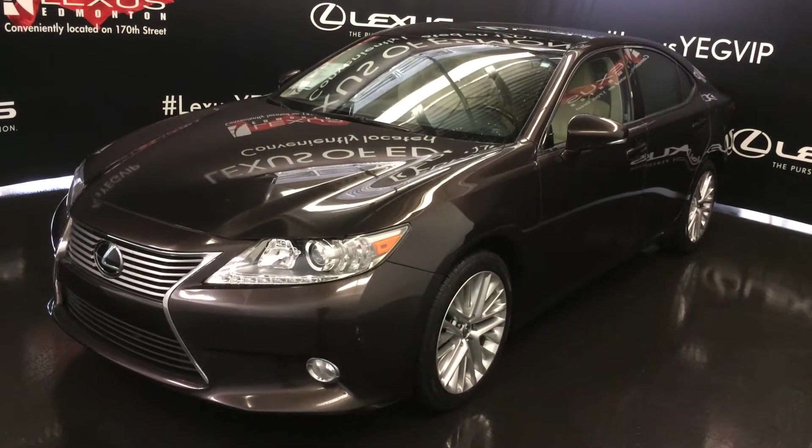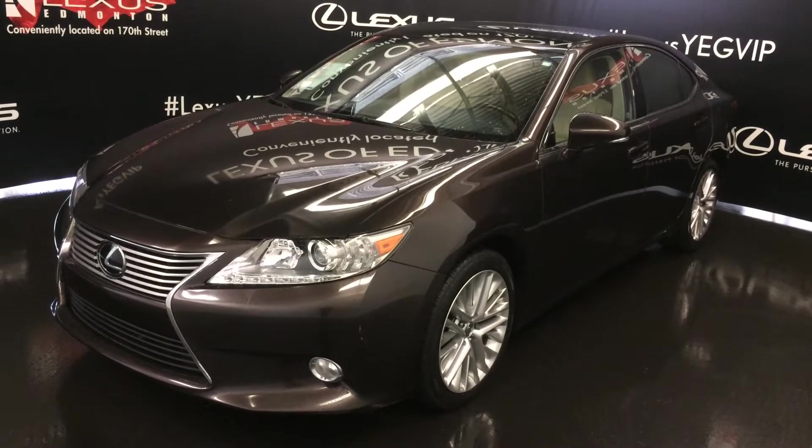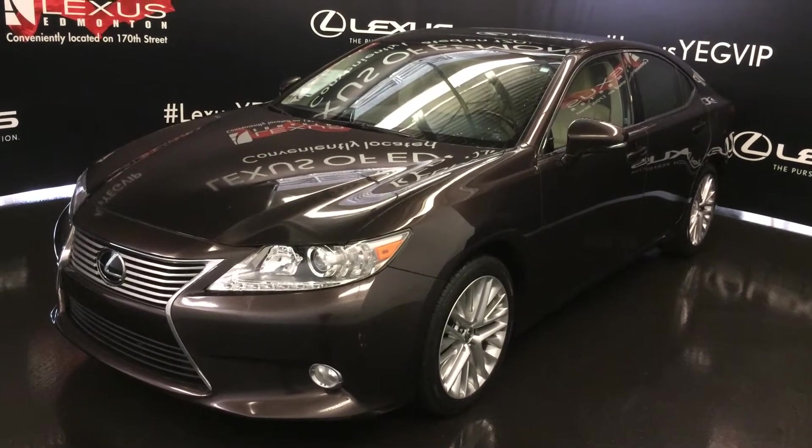Welcome to Lexus of Edmonton. We are located off 111th Ave and 170th Street in Edmonton, Alberta. We're looking at a pre-owned 2013 Lexus ES 350.